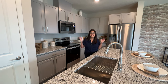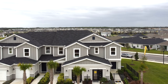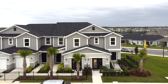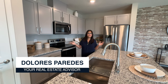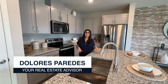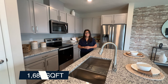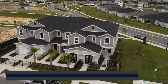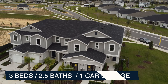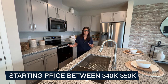Hey guys, today I'm visiting Davenport and I'm going to bring you another model home tour. My name is Dolores Paredes, your local realtor here in the Santa Florida area. This particular floor plan is 1,685 square feet with three bedrooms, two and a half bathrooms, and a one-car garage since it's a townhouse. The price of this home is between $340,000 to $350,000.